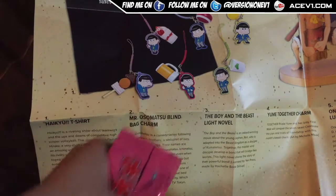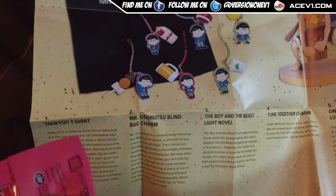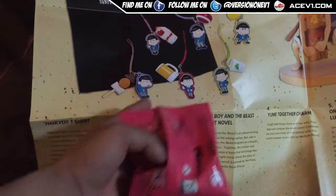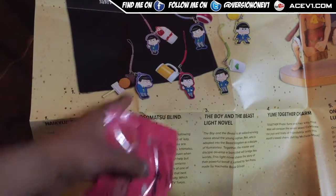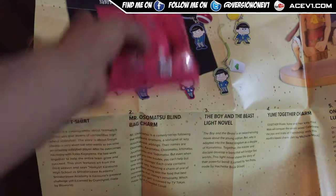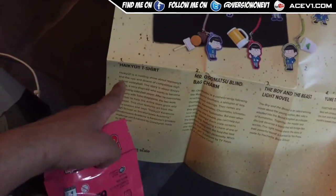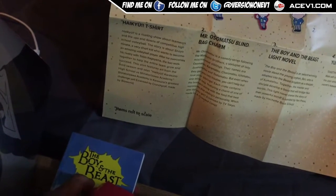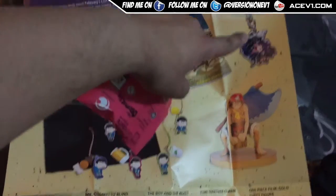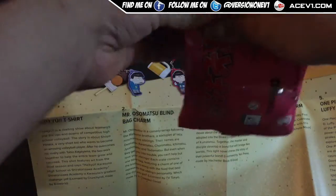There are charms inside here — we get one of these charms. Which one did I get? I'm going to go with this guy with the strawberry — feeling the red and white. The shirt is actually Haikyuu, it's a volleyball thing, not Kuroko's Basketball — I was wrong about that. And then there's the manga and the charm and some other stuff as well.